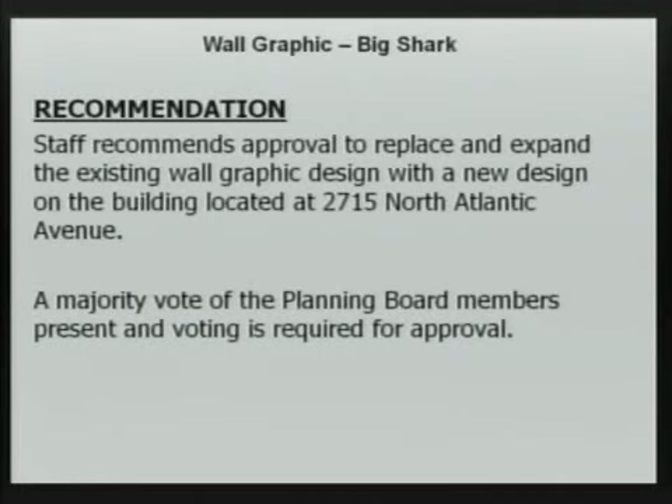Any questions from staff? Can we hear from the applicant? I'm Tim Pace. We've run this business since 1960. I was actually going to state your address for the record — 2715 North Atlantic Avenue.